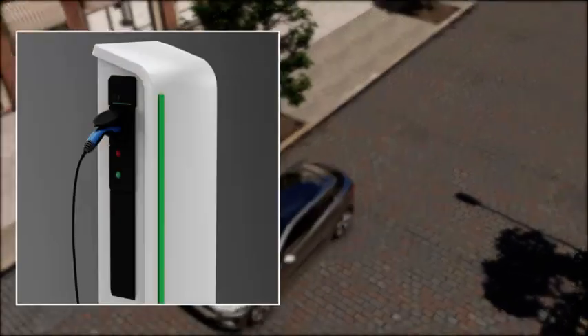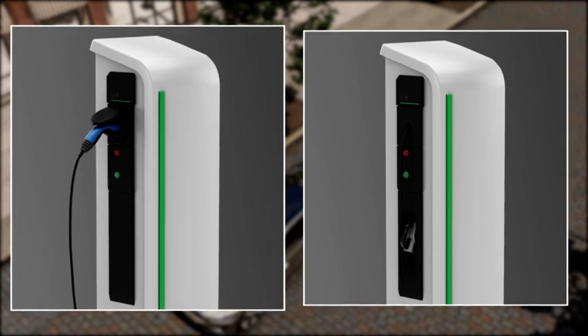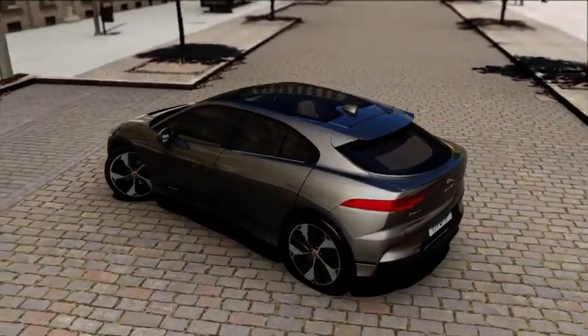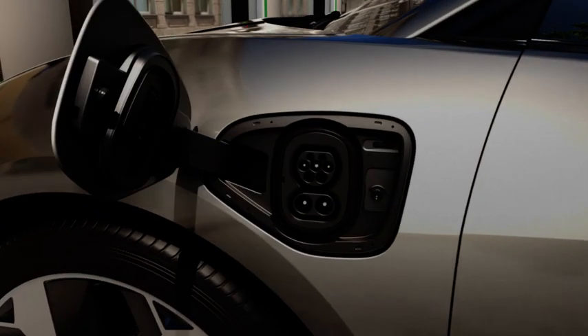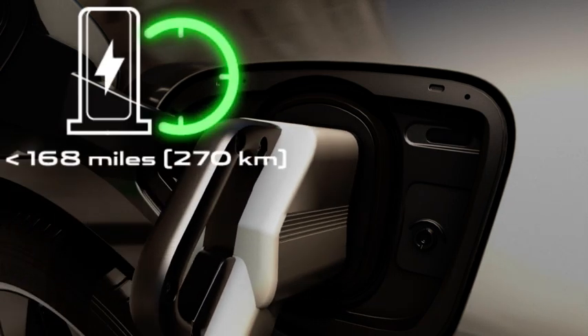To charge your vehicle away from home, you can use either an AC or DC public charging station. In order to use an AC public charging station, a public charging cable should be used. A DC charging station will always have a tethered cable attached. Public charging stations can be found at motorway service stations, fuel stations and public car parks. Using a 50kW DC charging station can deliver up to 168 miles of range per hour.